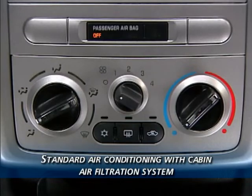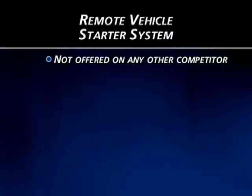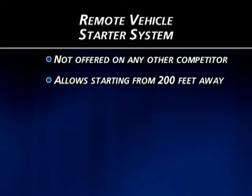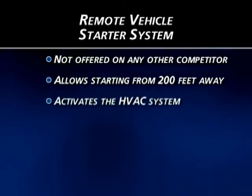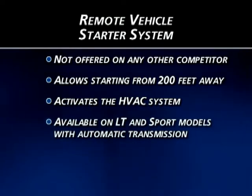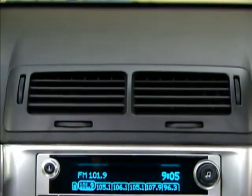Another feature that no competitor offers is Cobalt's remote vehicle starter system. This incredibly handy system allows Cobalt to be started from 200 feet away and activates Cobalt's HVAC system. It's available on LT models equipped with a 4-speed automatic transmission.